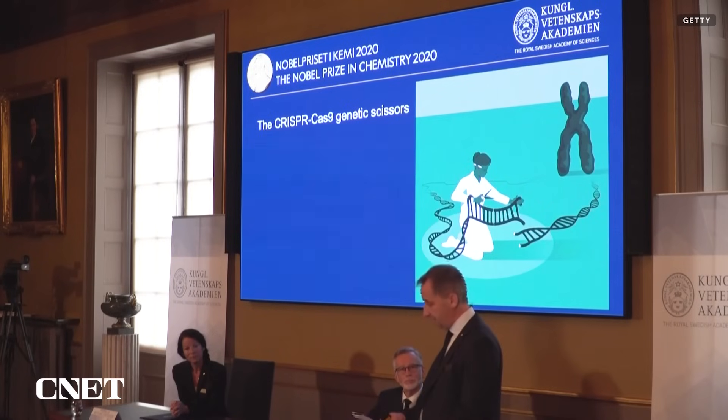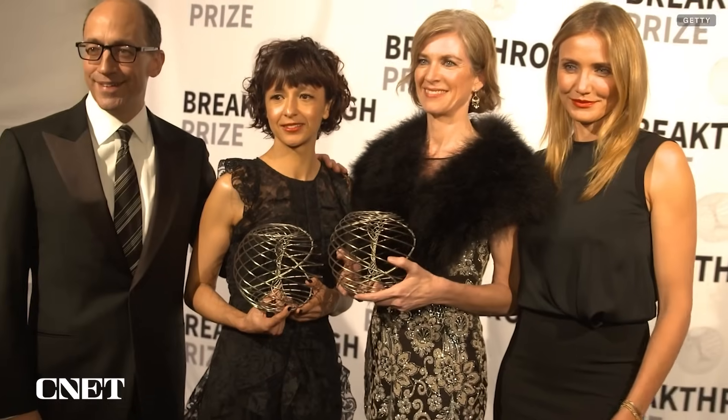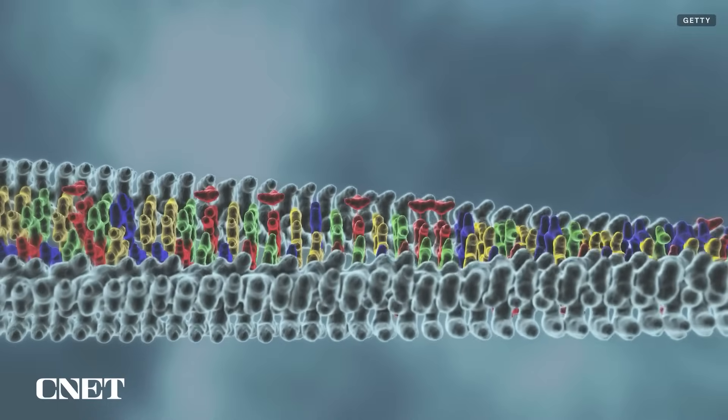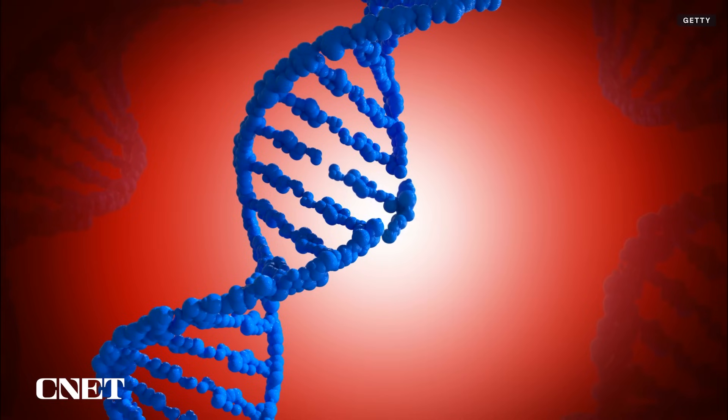These edits are made possible by a gene editing technology called CRISPR-Cas9, winner of the 2020 Nobel Prize for Chemistry. CRISPR comes from a special sequence of DNA that bacteria use to fight off viruses. CRISPR-Cas9 is a protein that operates like a pair of genetic scissors to make specific edits to the genome of targeted cells.